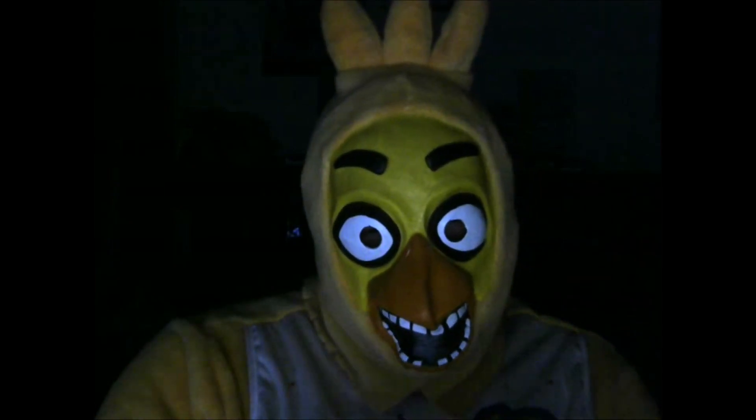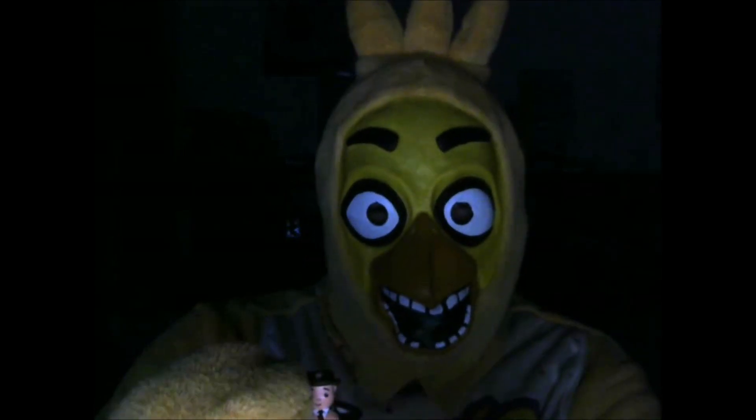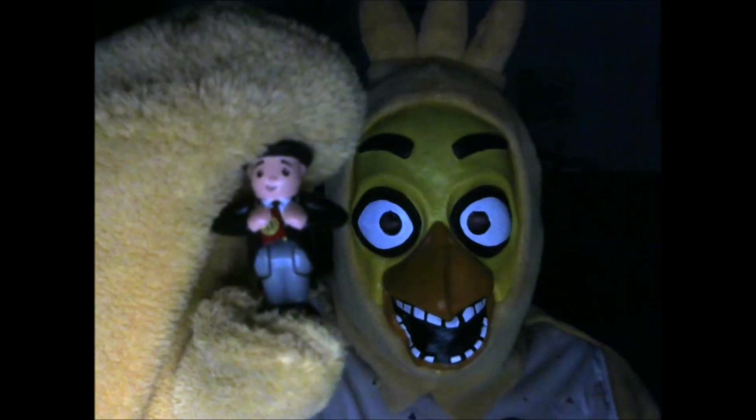Now I'm going to review the figure of Sir Topham Hatt. Cool! He's got a passport in his hand and he's got a cute face.